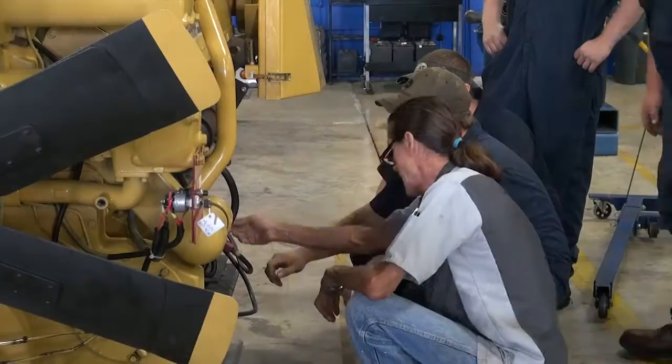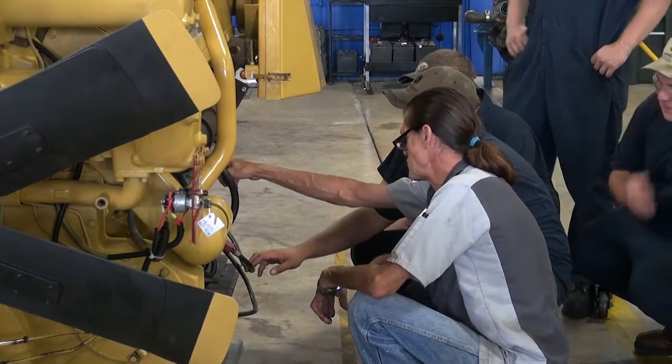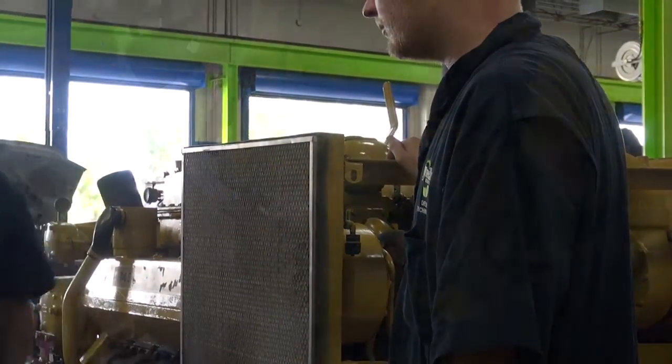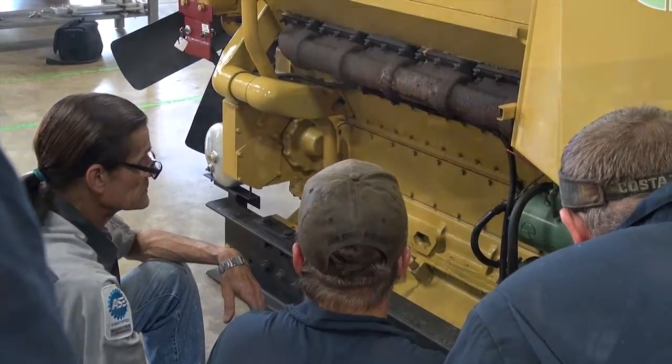That's real-world information that they can learn, hands-on skills that they can get. We're always looking for opportunities to continue to use our equipment, especially our obsolete equipment, and put it to use somewhere else. It is important because it gives the students the opportunity to get some physical hands-on training, which is important as they learn their new trades.